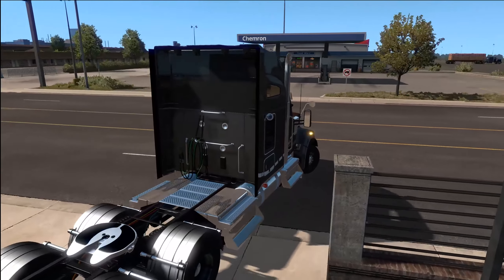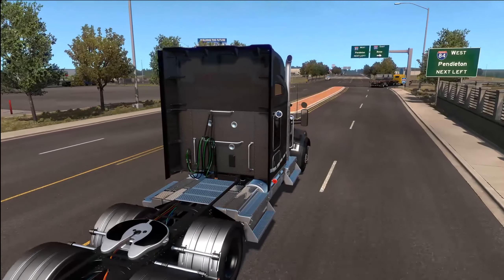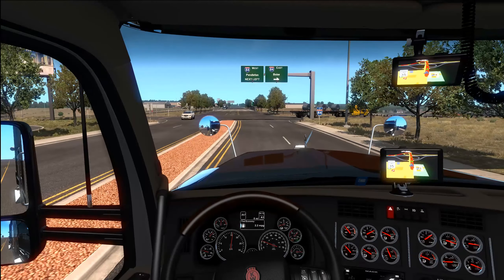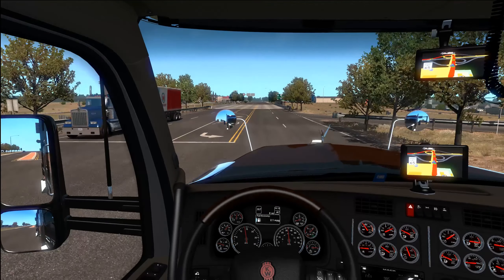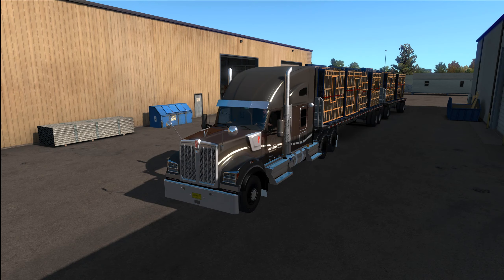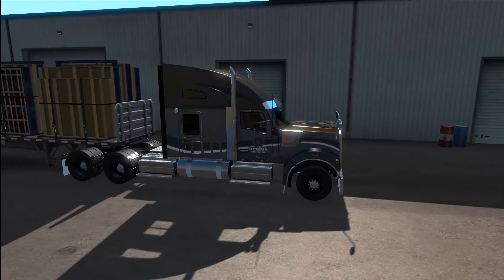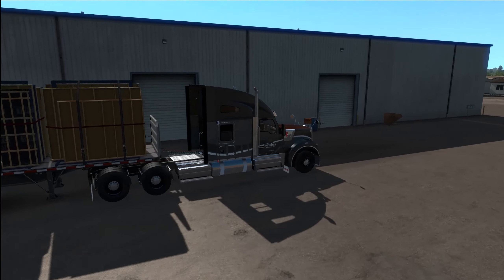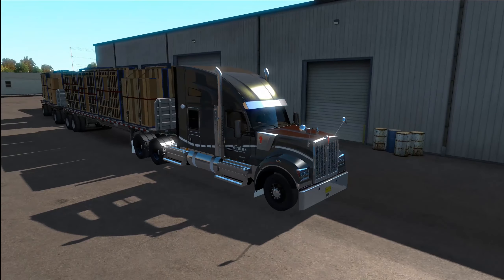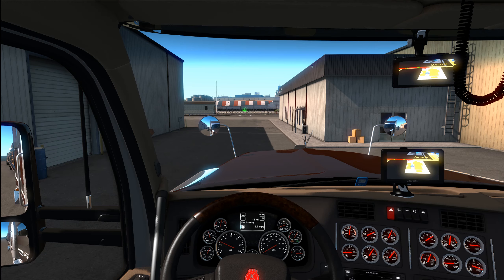It just looks fantastic. I'll show you the different customization options once we get to our destination. My recording in OBS was kind of lagging — I apologize if it shows in the video. As you can see, we're hauling 59,580 pounds of house prefabs to Centex out in Lakeview.